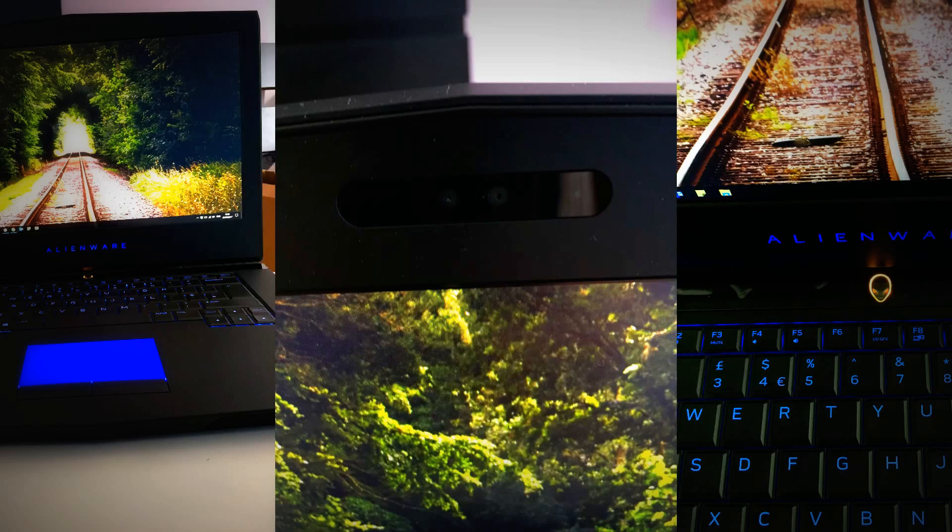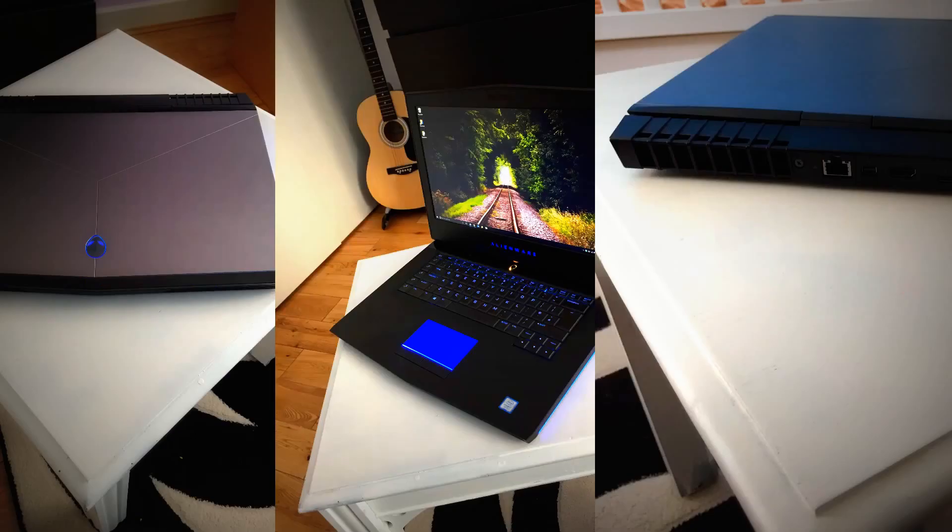My initial worry was about the screen bezel, but the screen is so beautiful you forget about the bezel entirely. The blacks are black, the whites are white, the RGB colors are crisp. You can view it from all sides — it's an IPS panel, which is awesome.